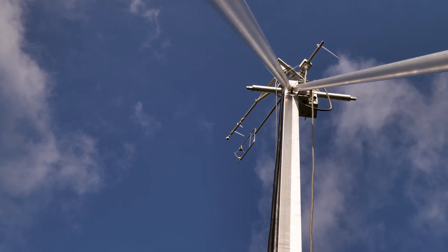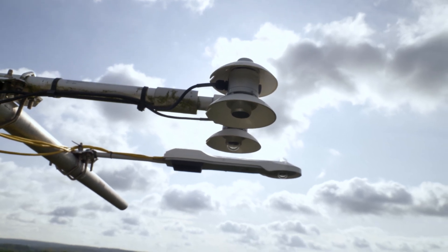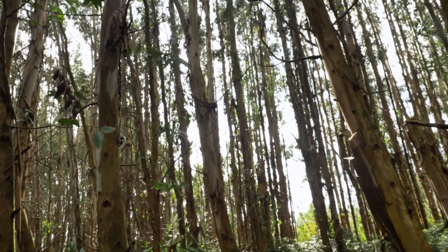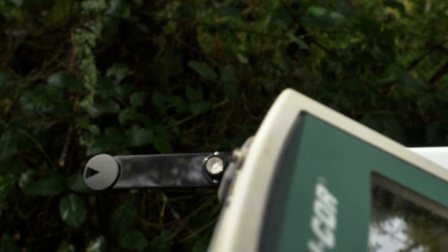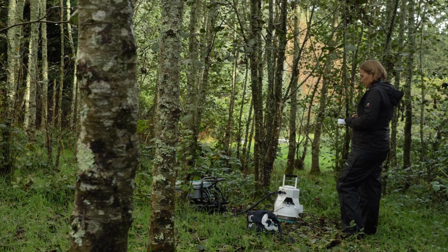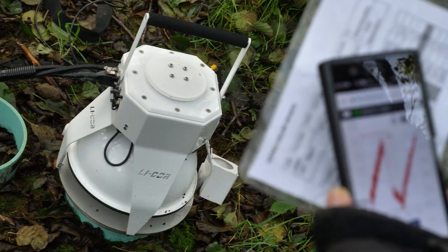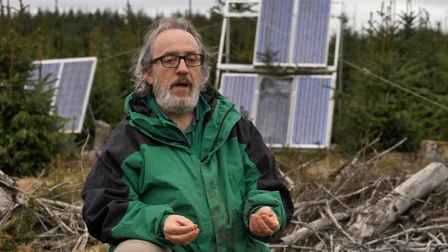We do a series of measurements, starting from carbon moving from the atmosphere down to the forest ecosystem — increment of trees translated to carbon, light intensities underneath and above the canopy, measurements of water uptake, and measurements of carbon emitted from the soil as part of the natural process, and measurements of the litter fall that goes into the soil. So we try to understand every process within the forest ecosystem, how carbon is distributed and how it cycles, to get a full picture of the greenhouse gas balance in terms of CO2.